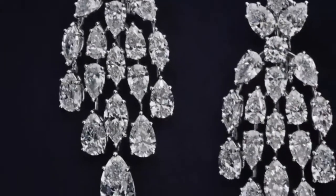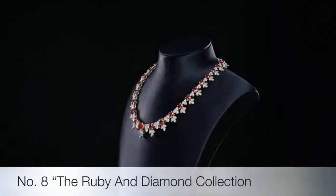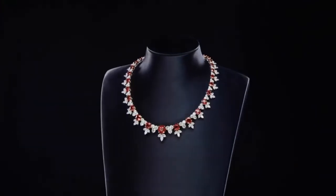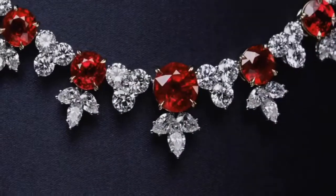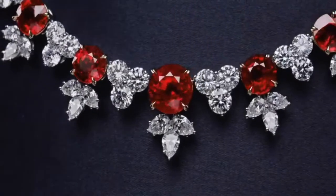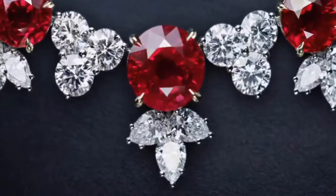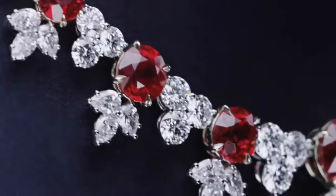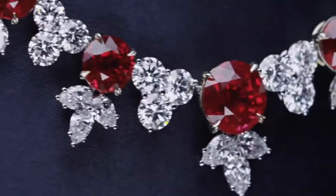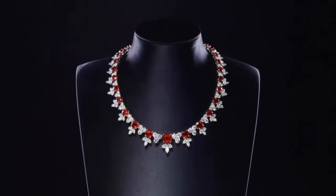Inspired by the Harry Winston archives, this jewel is a one-of-a-kind expression of the house's iconic style: 36 round Burmese rubies weighing a total of 45.84 carats, with 274 marquise, pear-shaped and round brilliant diamonds weighing a total of 84.50 carats, set in platinum.